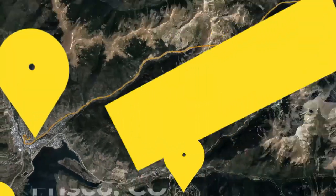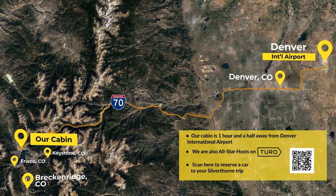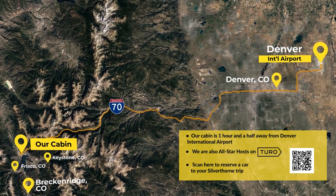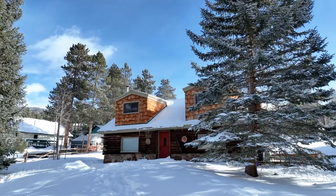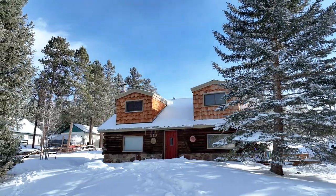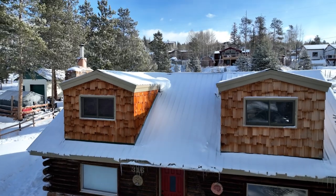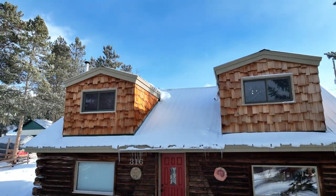We are also Turo All-Star hosts and have a variety of cars available for rent. In addition to being close to Colorado's top skiing resorts, our cabin is near popular fly-fishing areas and a short drive away from Dillon's Reservoir. There is an abundance of local hiking and mountain biking trails to choose from. Venture to nearby mountain towns like Frisco, Keystone, and Breckenridge to check out their restaurants and breweries.